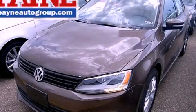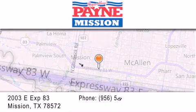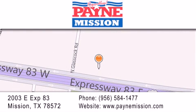Stop by today and test drive this automobile for yourself. Thank you for considering Payne Mission for your next luxury vehicle. If you have any questions, please visit our website, give us a call, or stop by our dealership at 2003 East Expressway 83 in Mission.